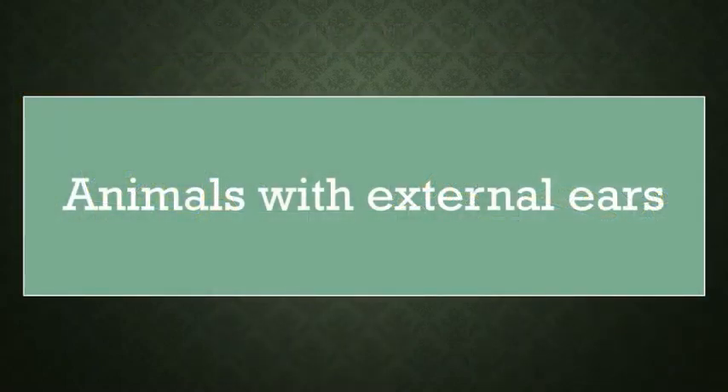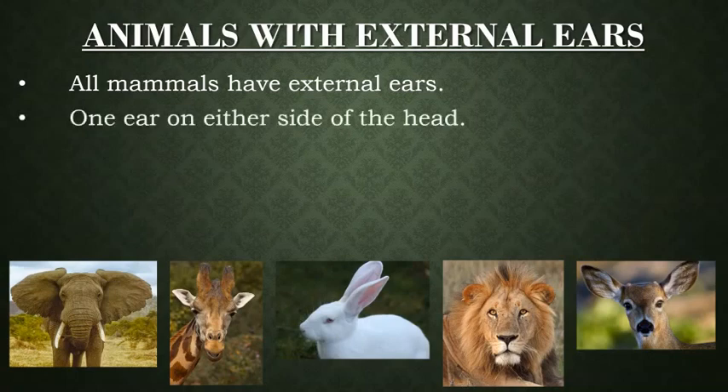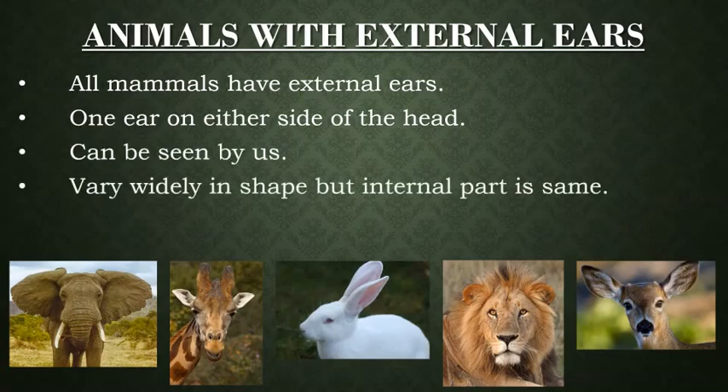Let me tell you something about external ears. All mammals have external ears — one ear on either side of the head, and they can be seen by us. They vary widely in shape but the internal part is the same.